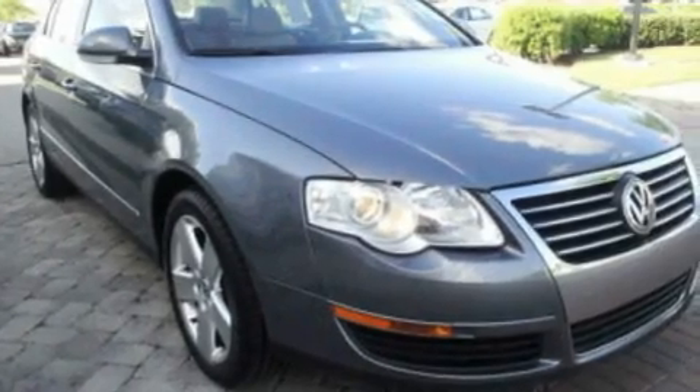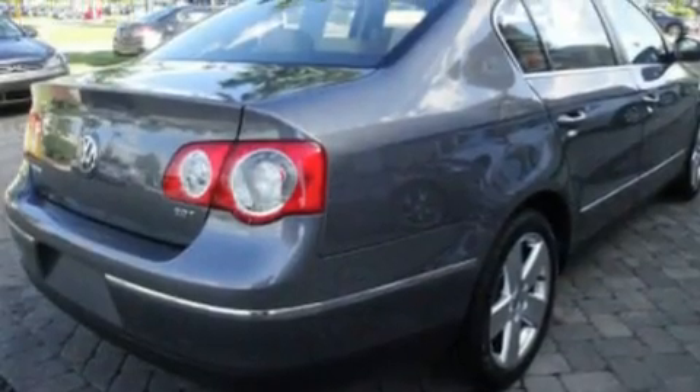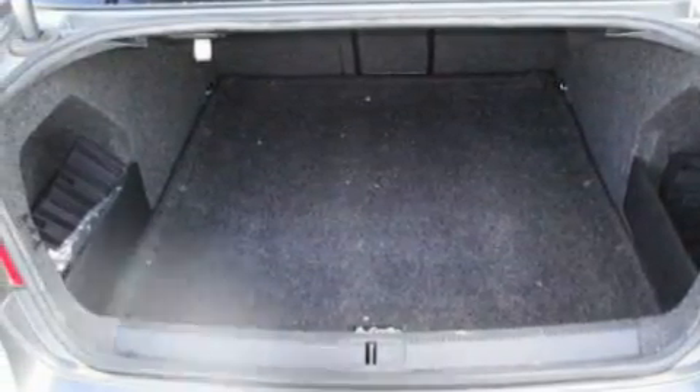Its top features include a power sunroof, dual-power seats, cruise control, a CD player, leather seats, a multi-link rear suspension, alloy wheels, a low-tire pressure indicator, a folding second row, and this vehicle has fewer than 45,000 miles on the odometer.